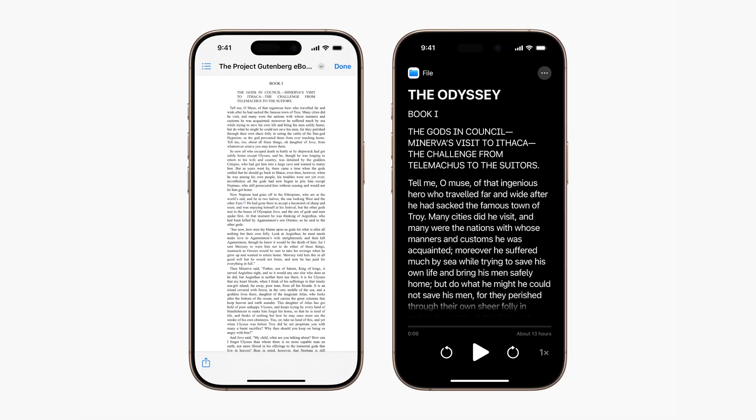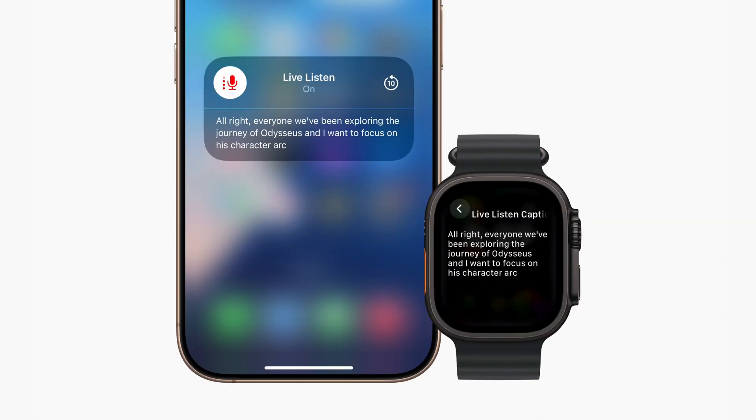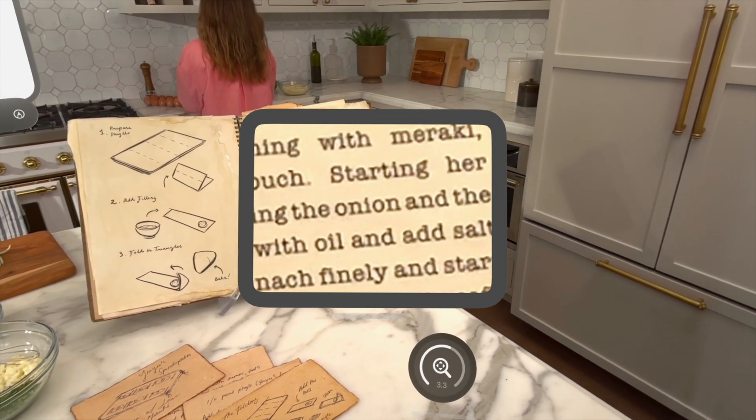Other features I don't have time to get into right now: there's a new accessibility reader, braille control, live captions on Apple Watch, the ability to zoom in on the world around you while using Vision Pro, and literal mind control — but that should probably be a different video.